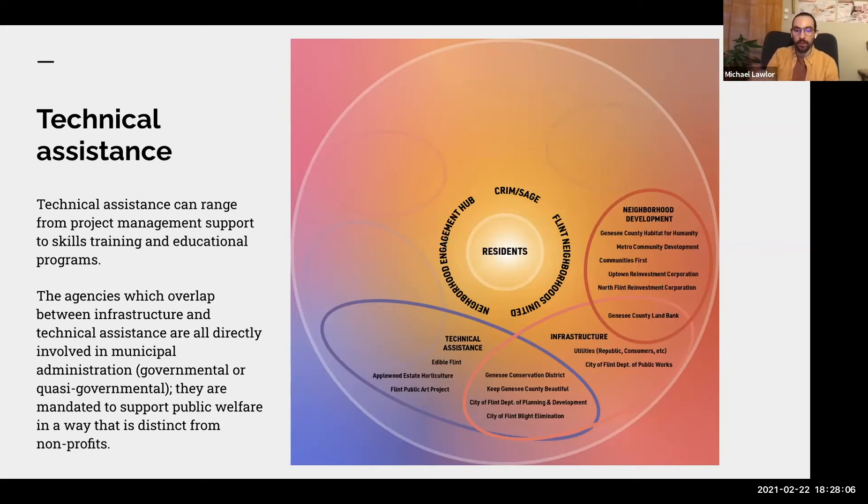The City of Flint Department of Planning and Development also falls here. Through initiatives like the Neighborhood Planning Initiative and the Choice Neighborhoods Initiative, the department supports public infrastructure as well as providing support to neighborhood groups to make improvements on their own and with assistance from the Planning office.